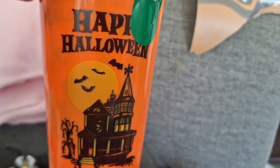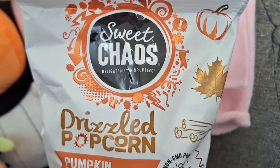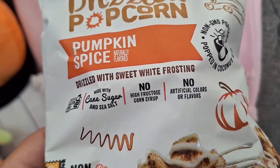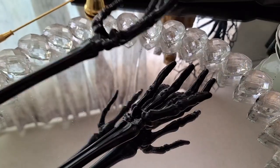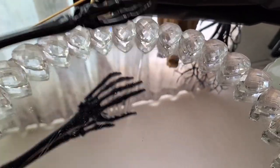These Happy Halloween beautiful little tumblers are from Dollar Tree — it has a haunted house design, they are so very pretty. I had to pick them up and I've seen them dwindling down, so if you like them find them quickly. Drizzled popcorn pumpkin spice also from Dollar Tree — this is delicious, I tried that last year.